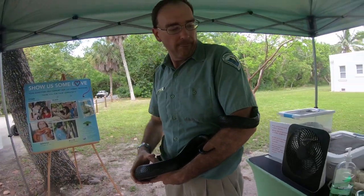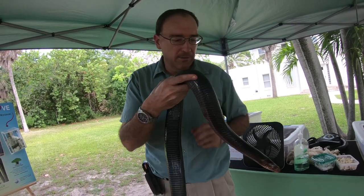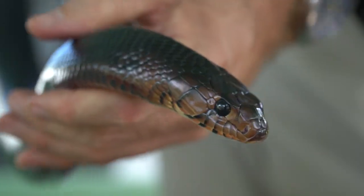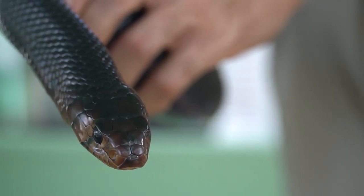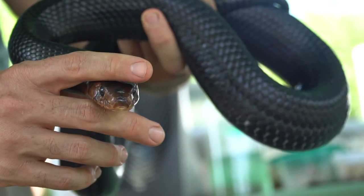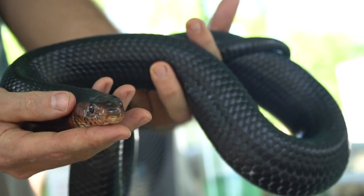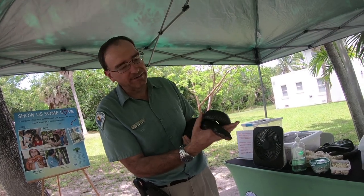So first of all, could you introduce us to this character? Absolutely — boys and girls, ladies and gentlemen, this is Titan, and he's a little over four years old now. We've had him since he was about a yearling. He is considered a young adult male. I like to say that indigos ooze awesomeness and have many layers of awesomeness.